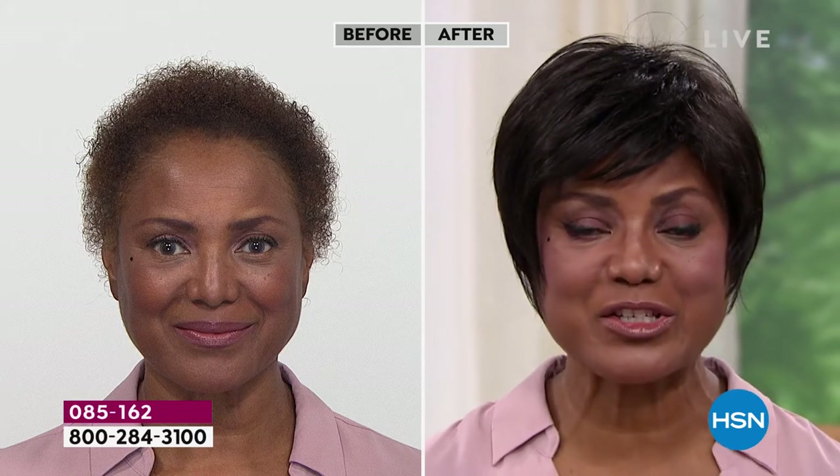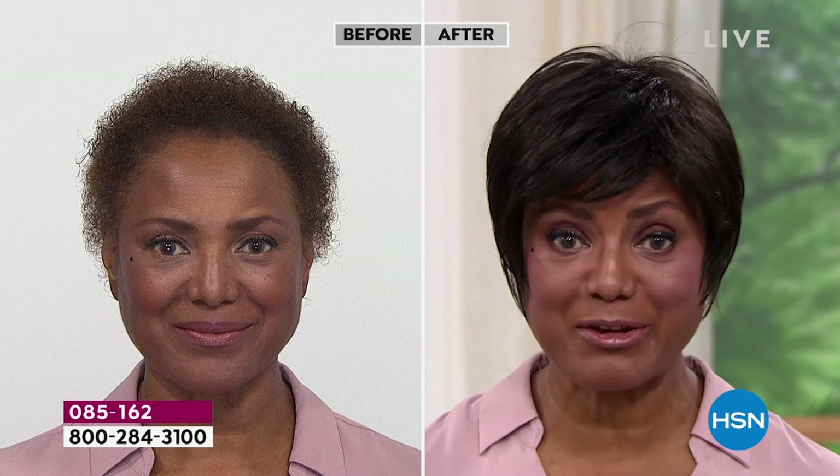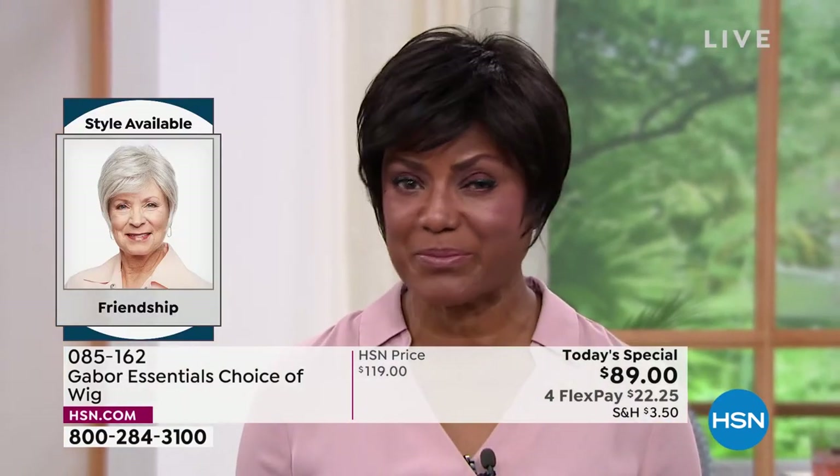I started wearing wigs because it was just too much for me to try to curl my hair, get on stage, and be there on time — and then later on have to change it for something else. It was just too much. So I thought, you know what, I'm going to buy a wig. That's probably the best thing for me.